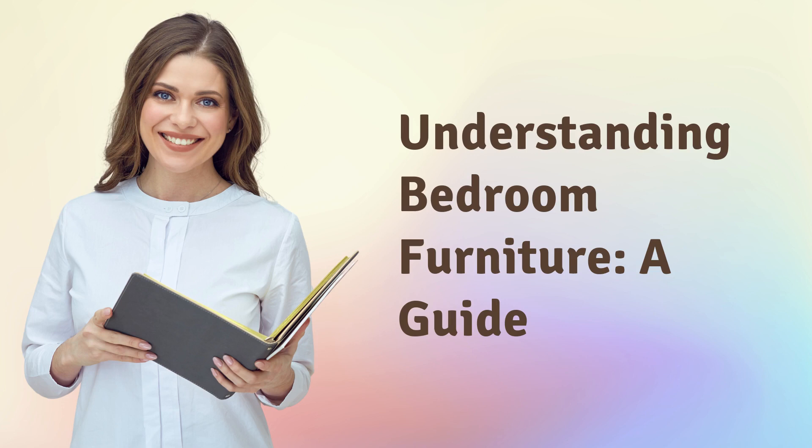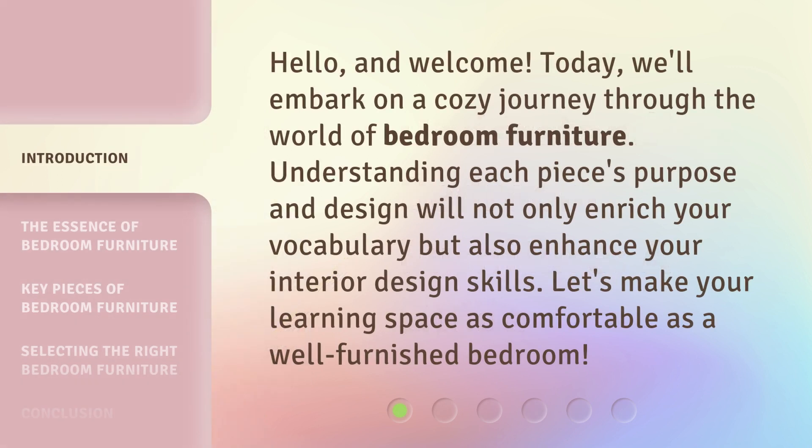Understanding Bedroom Furniture: a Guide. Hello and welcome. Today we'll embark on a cozy journey through the world of bedroom furniture. Understanding each piece's purpose and design will not only enrich your vocabulary but also enhance your interior design skills. Let's make your learning space as comfortable as a well-furnished bedroom.